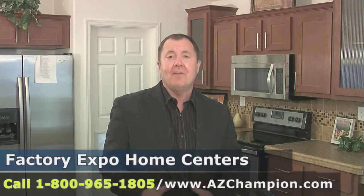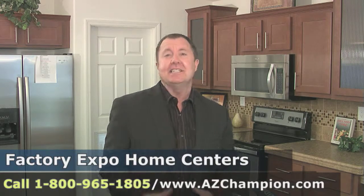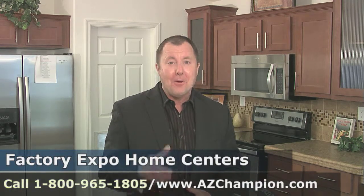So you're looking for a new home? You want a beautiful kitchen like this? Call the number on the screen, talk to one of our housing consultants, and let us show you how we can get you into the home of your dreams.